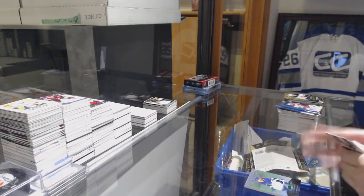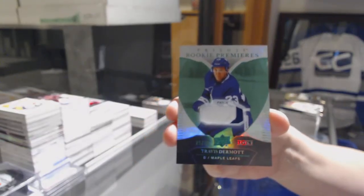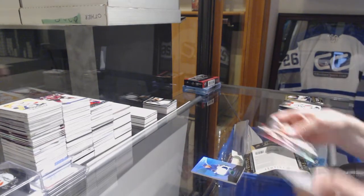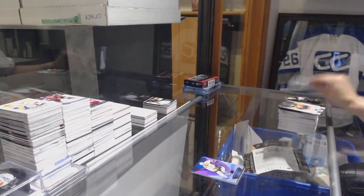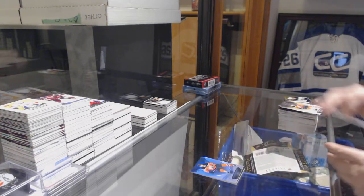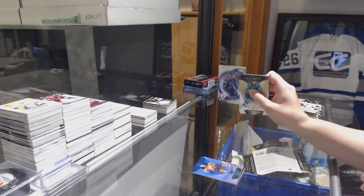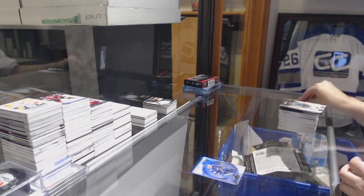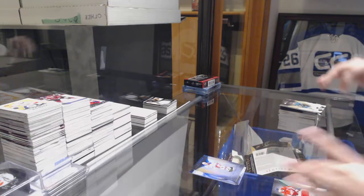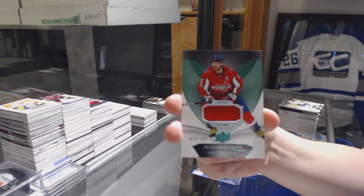We've got a Rookie Premieres patch numbered to $49 for the Toronto Maple Leafs, Travis Dermott. Red for the Nashville Predators, Phillip Forsberg. Blue for the Edmonton Oilers, Ryan Nugent Hopkins. Rookie Retro numbered to $5.99 for the Vancouver Canucks, Elias Petersen. A number to $9.99 for the Rangers, Brett Howden. And a jersey numbered to $102 for the Washington Capitals, Alex Ovechkin.